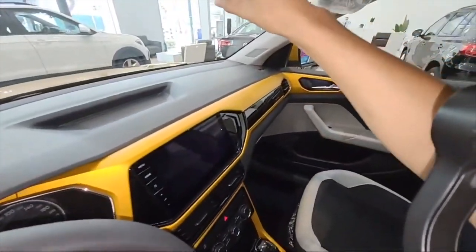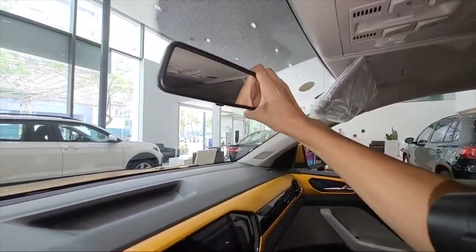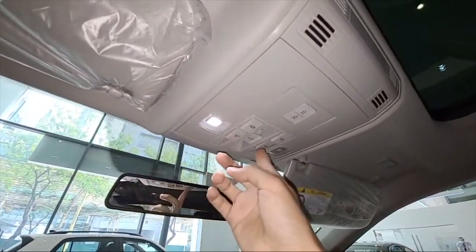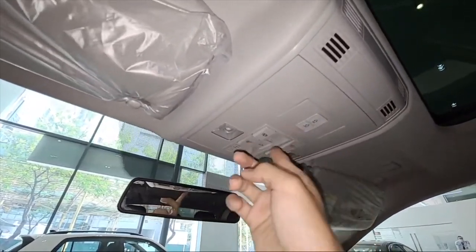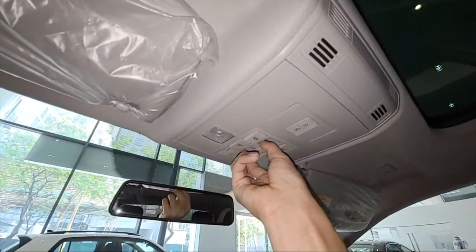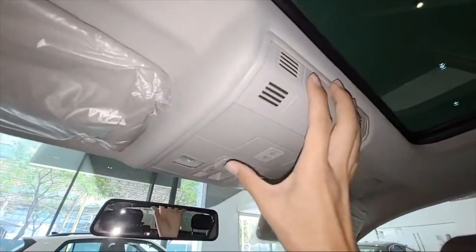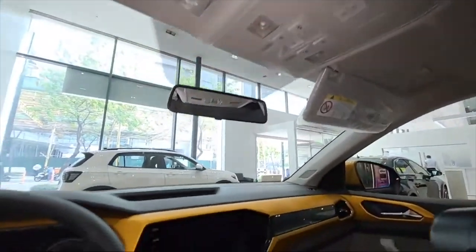We have a standard rearview mirror, and then we have cabin lights in LED — that's very good. There are also controls for the shades and the sunroof, and you have some vents here so the motor won't overheat.